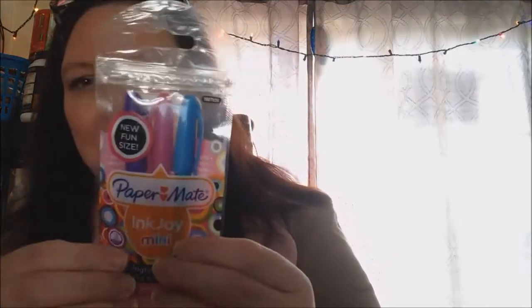Here's the card - I'll read that later. Forgive the way I look; I haven't been feeling well. The first thing I see is these InkJoy minis - three little mini pens, they're really cute: purple, blue, and pink. And then I got some blank pages - oh, this is really nice - it's little mini notebooks, three different styles. Two of them have owls and then one has a deer. The owl is so cute, and I love owls!